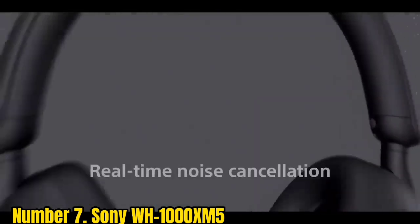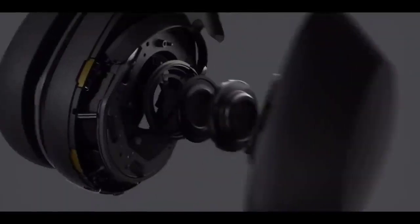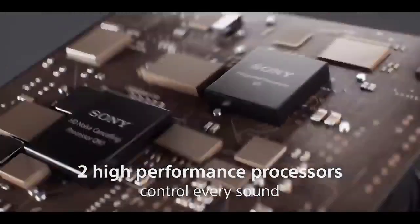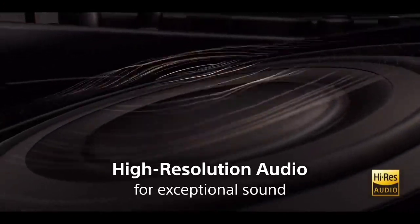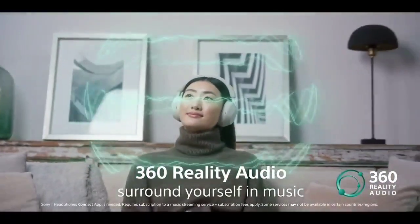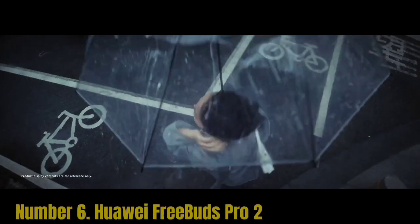All the great features found on their predecessors are present and correct, including speak-to-chat, quick attention mode, multi-point pairing, adaptive sound control, and wear detection. While Headphones Connect remains one of the best companion apps around, Sony still hasn't made the XM5 water-resistant, so they're not gym-ready — a couple of criticisms. The other pertains to price: the XM5 are £30 more expensive than their predecessors were at launch.